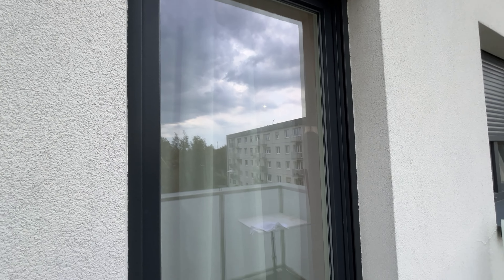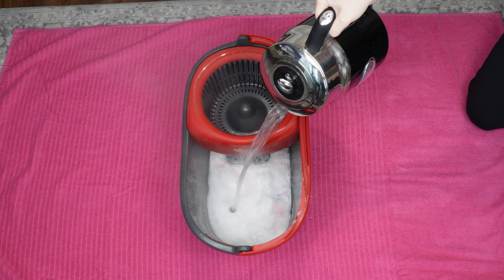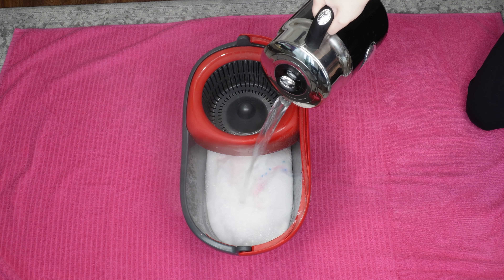Spotless, streak-free windows, all thanks to a simple onion. Next: a deep cleaning and disinfecting floor wash for the area around the toilet.